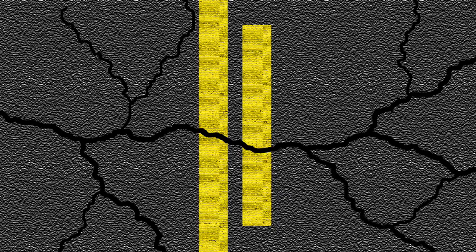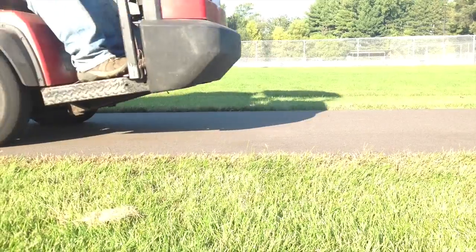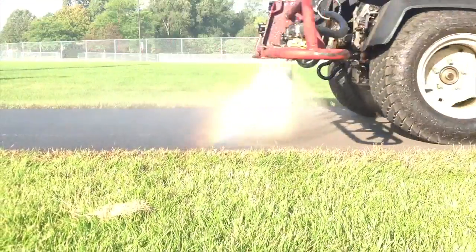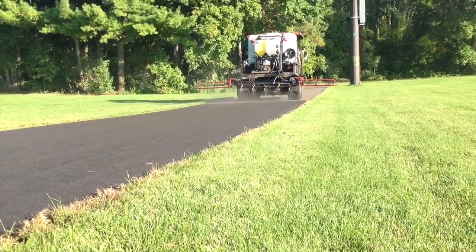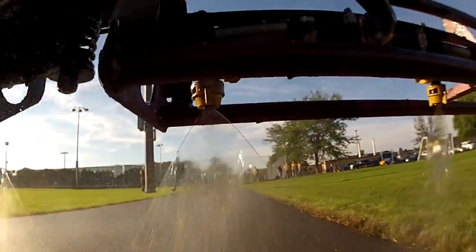Left untreated, asphalt oxidizes, then starts breaking down, leading to potholes and costly repairs. The answer? Replay. Replay is a patented, agribase product that reverses the effects of oxidation and subsequent wear and tear, giving pavement a renewable lease on life.